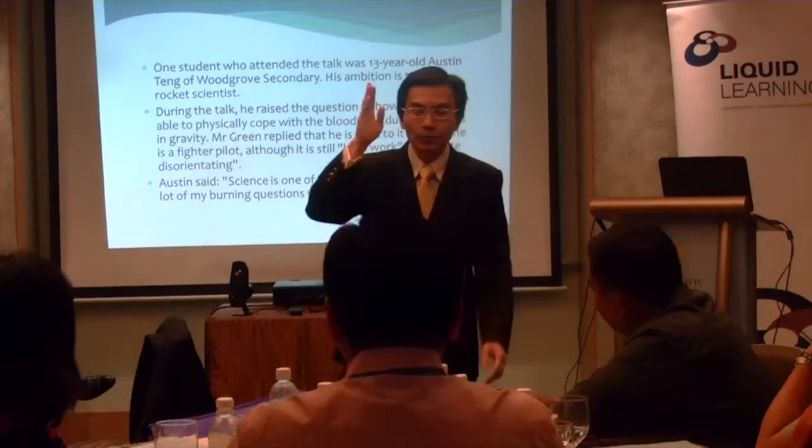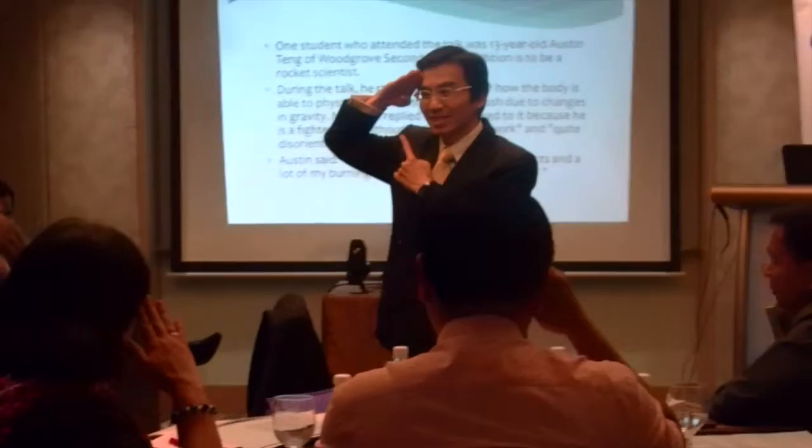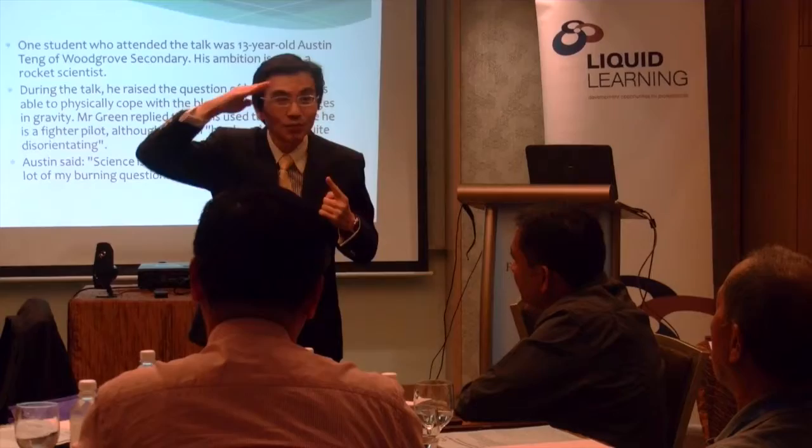Everybody, can we do this? When you see Blueprint, we do this — it's a military salute, right? Let's do this together. Blueprint? This is a salute. And then what is the A? A is Action — correct? Action, they will do this.